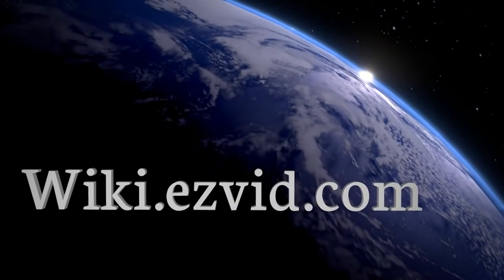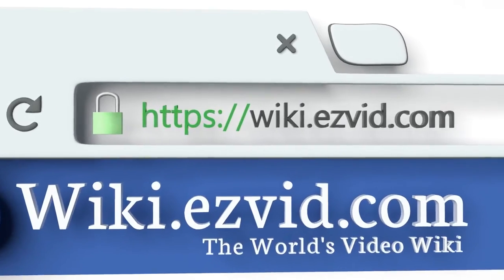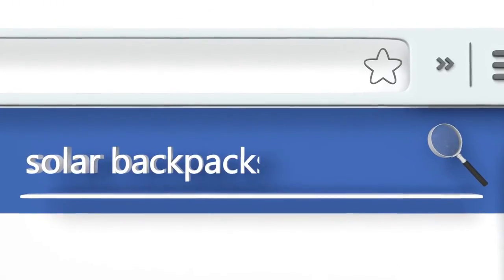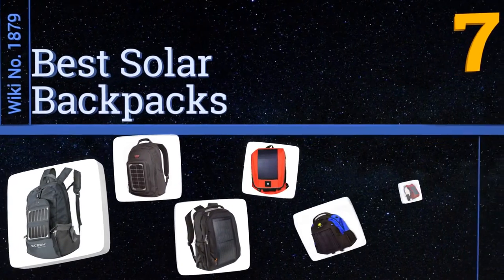wiki.easyvid.com. Search EasyVid Wiki before you decide. EasyVid presents the 7 best solar backpacks. Let's get started with the list.